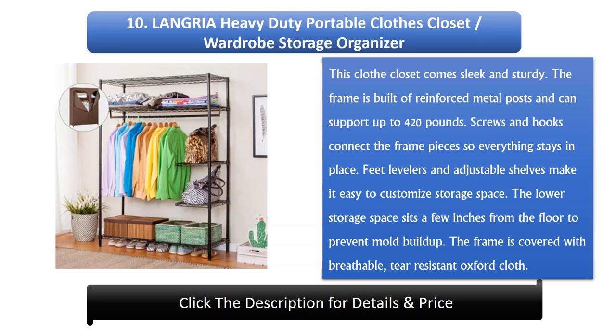The lower storage space sits a few inches from the floor to prevent mold buildup. The frame is covered with breathable, tear-resistant Oxford cloth.